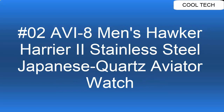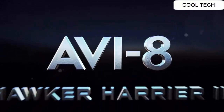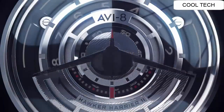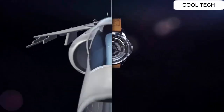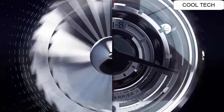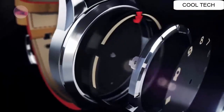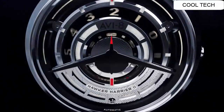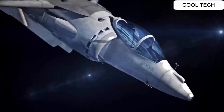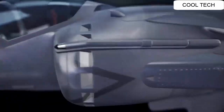Top 2. Japanese quartz with date and day function. Case diameter: 42 mm with blue dial and brown genuine leather strap. Water resistant depth: 50 meters. Dial shape: round. Dial window material: crystal. Display type: analog. Clasp: buckle.